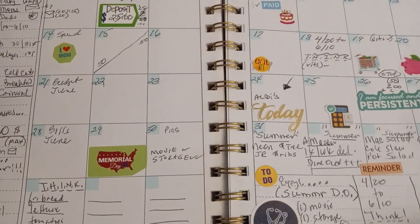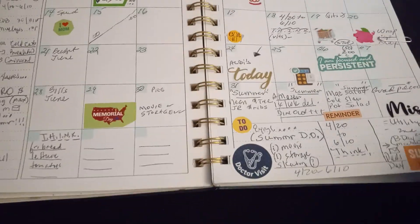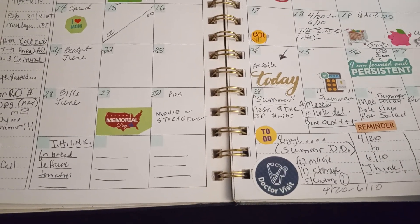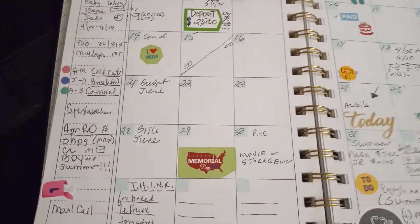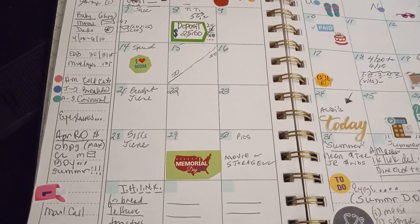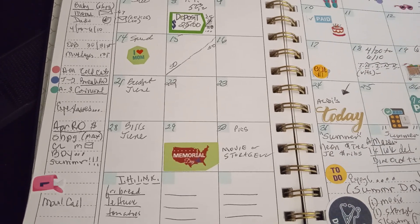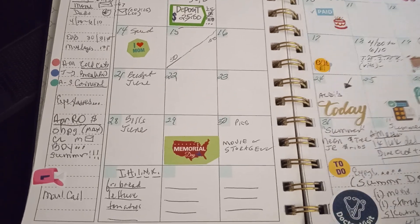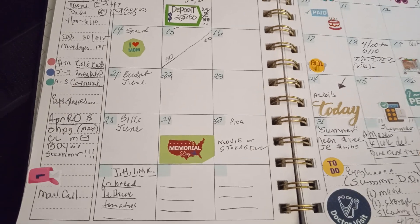I have to do an Aldi's haul. I have to think of things that need to last until June 10th. Keeping my eye on the summer — April and May will be cold cuts, basically. That's been working out just fine. It saves on electricity too.